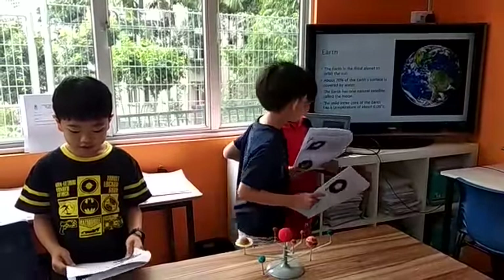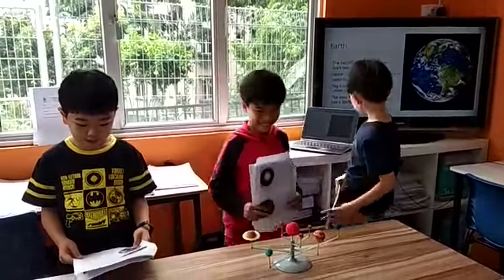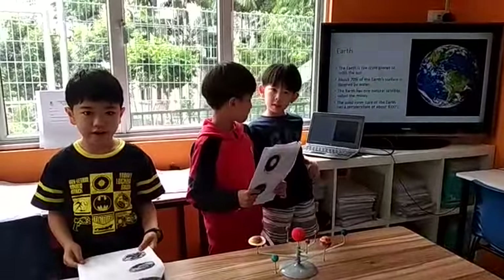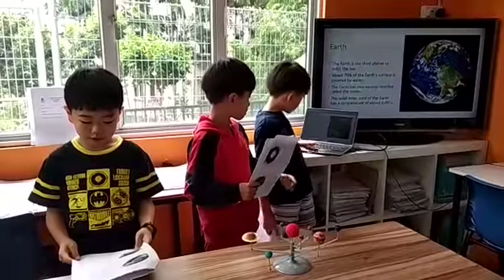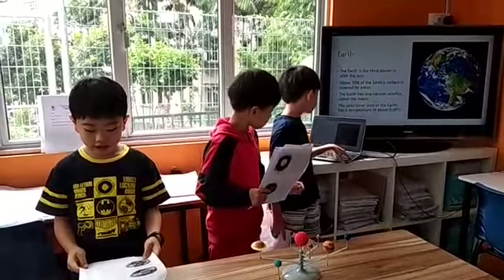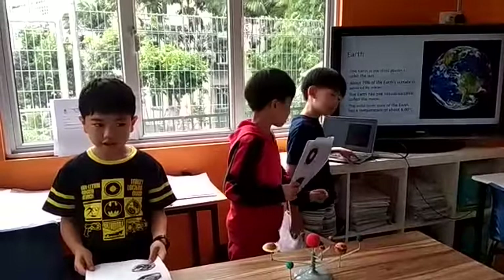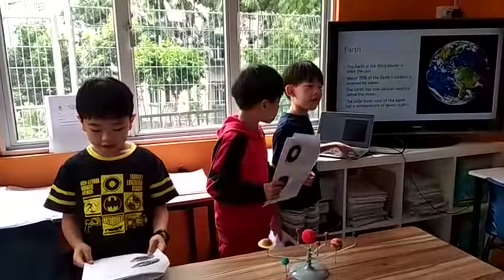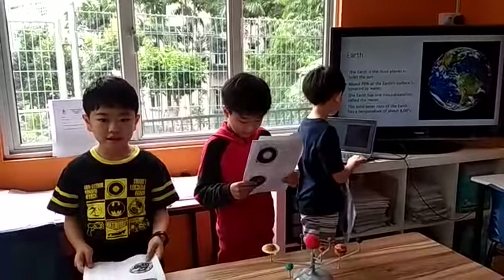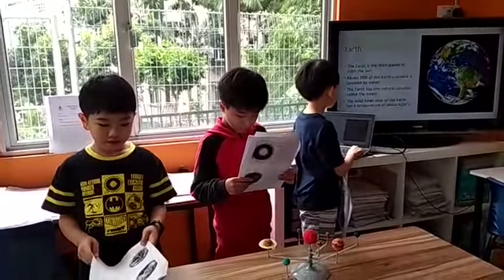The Earth is the third planet to orbit the Sun. About 70% of the Earth's surface is covered by water. The Earth has one natural satellite, the Moon. The solid inner core of the Earth has a temperature of about 6,600 degrees Celsius.